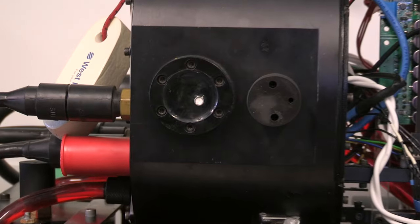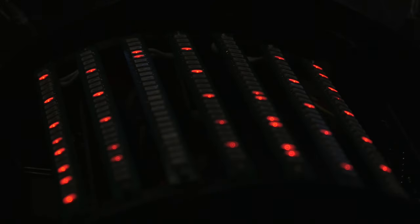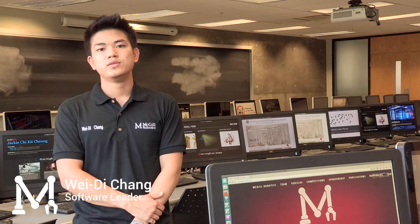Lastly, we have a high-precision pressure sensor that allows us to know how deep the robot is. We have interfaced all these sensors to our main computer using custom PCBs that we have designed. We have also designed a power monitoring system that regulates the voltage that we need and also measures the power that it is going to consume.